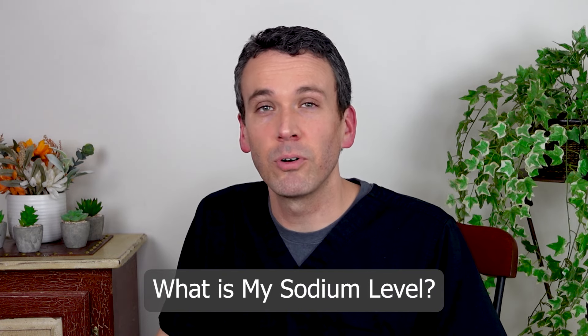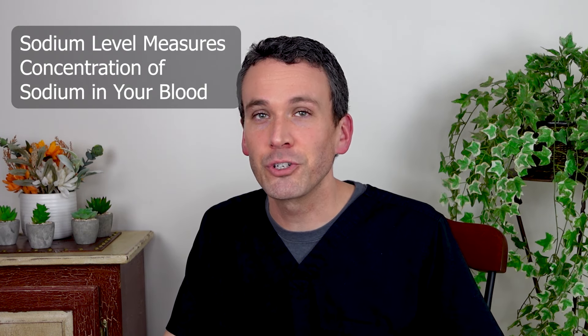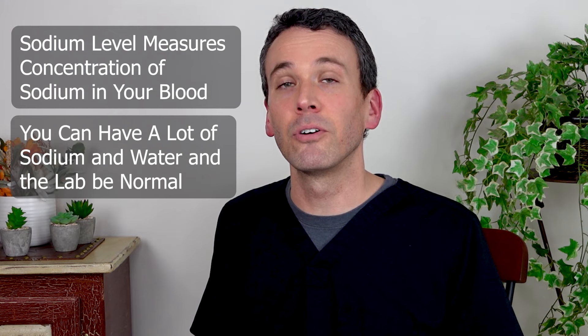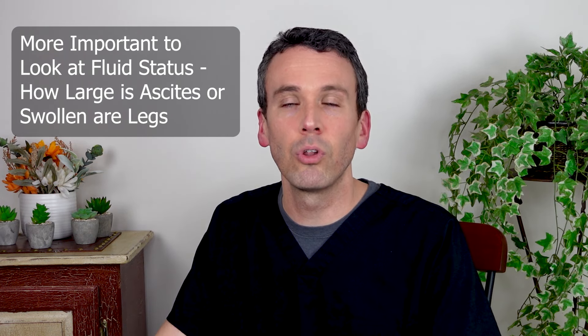Here are a couple more points. The first is about your sodium level — basic blood work will measure your electrolytes, and these include sodium. Patients take a normal sodium level to mean that they're doing a good job controlling the sodium in their diet, but that's not the case. This is not looking at the total amount of sodium in your body — it's looking at the concentration of sodium in your blood. You can have a lot of sodium and a lot of water, and the concentration will balance out and look normal. We judge how much sodium is in your body based on your fluid status — factors like how large your ascites is or how swollen your legs are.